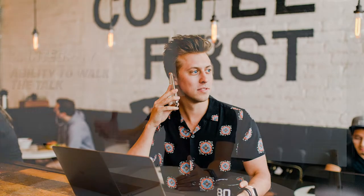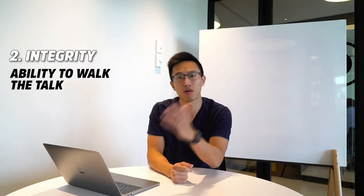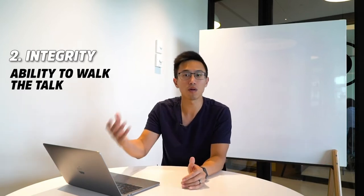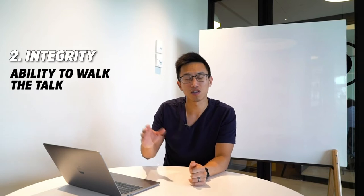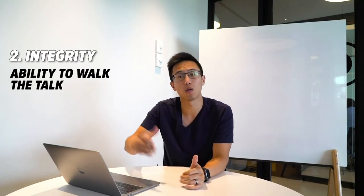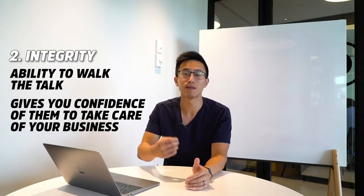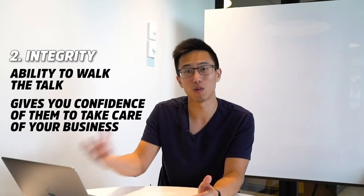We need staff who are accountable for what they say. If they're skimping on a process or an ingredient, or someone asks for a cup of water and they totally forget about it and think their other team member will handle it — that itself is not integrity. When you want to have a business you can walk away from, integrity is super important because that's how you earn the trust for your team to take care of things while you're away.